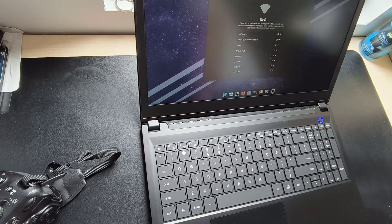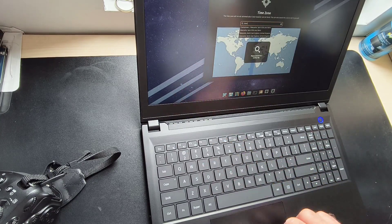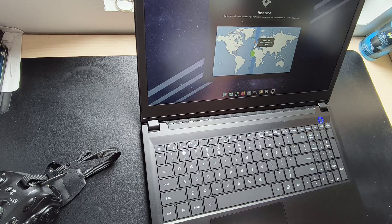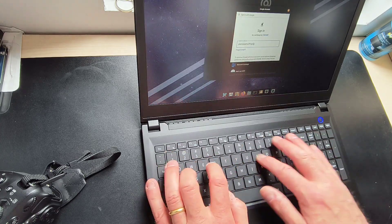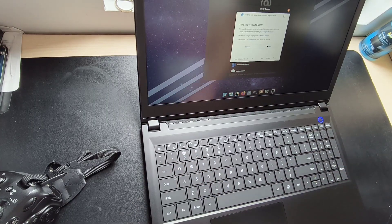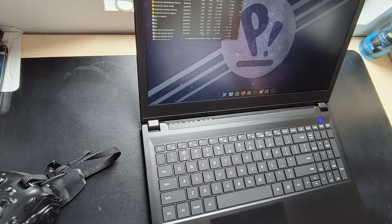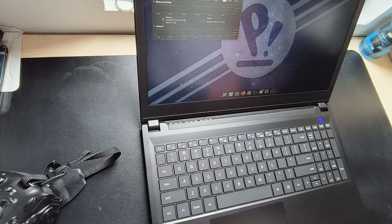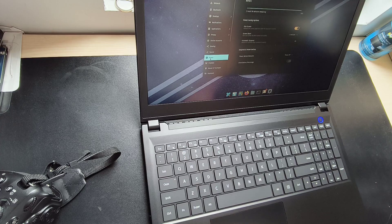The Pangolin comes pre-loaded with Pop OS, a user-friendly and customizable operating system perfectly optimized for System 76 hardware. I found the keyboard and touchpad to be particularly responsive and enjoyable to use, making it a pleasure to work on.